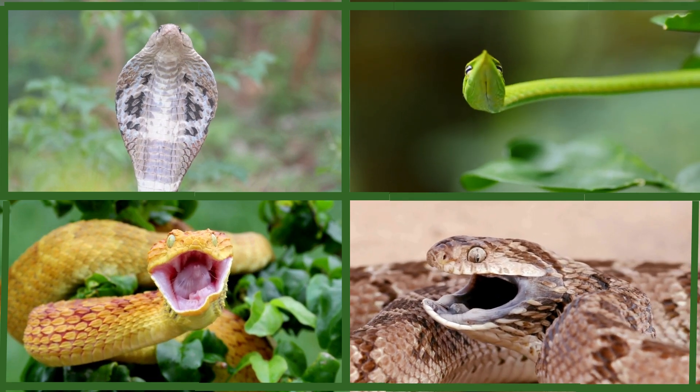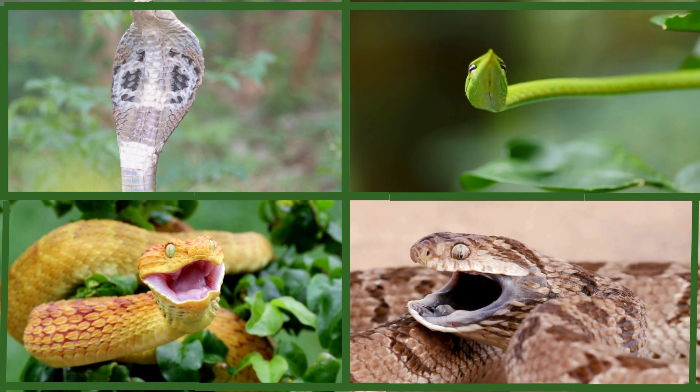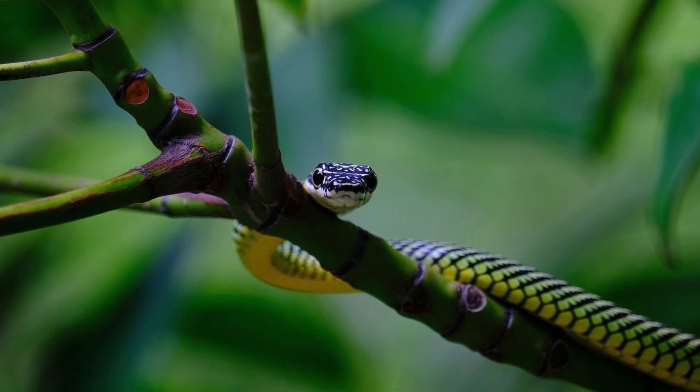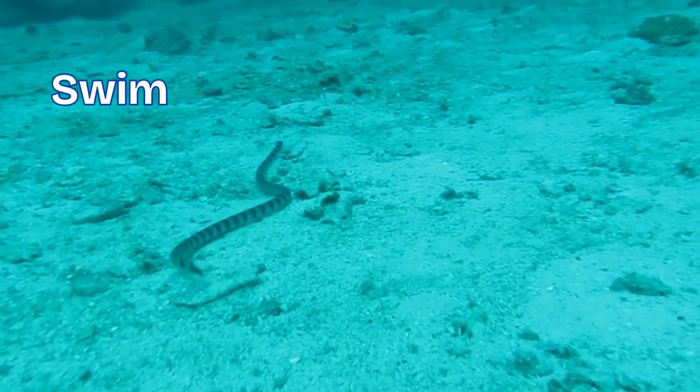Hi everyone, welcome back to another Storytime. Today, we are going to learn all about snakes. Did you know that some snakes can fly? Or that others can swim like fish? We're going to explore some of the most fascinating snakes on Earth. Let's go!